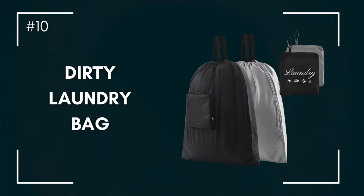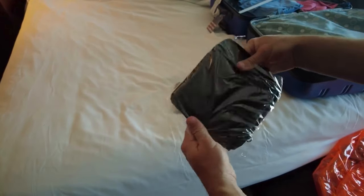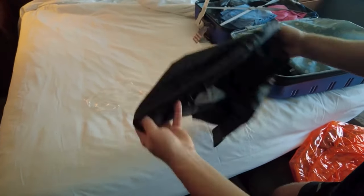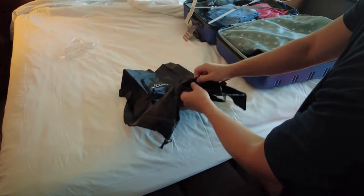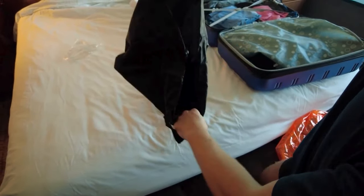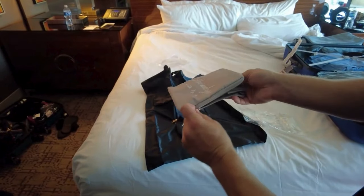Number ten: the laundry lifeline. After a week or more of living out of a suitcase, laundry problems are real. Using a travel laundry bag will prevent dirty clothes from mixing with your clean ones, avoiding wrinkles and funny smells. Look for one with breathable mesh and a drawstring closure.